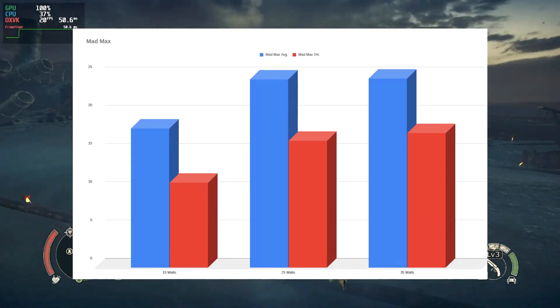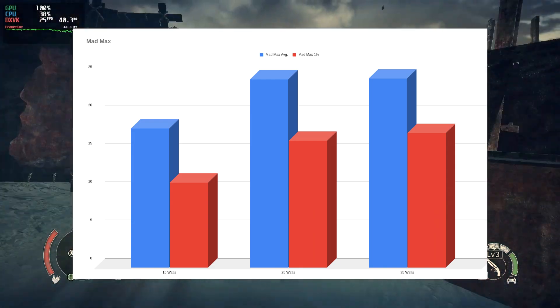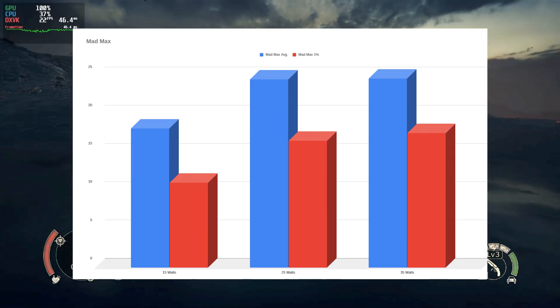CS2 is an eSports title, so will we see the same in an older AAA game? We're testing Mad Max — and if this video is out while the Steam Summer Sale is still active, go buy it, it's dirt cheap and a constant dopamine rush. We tested Mad Max at almost minimum settings at 1080p — texture quality turned up to medium and anisotropic filtering maxed out, but those don't generally impact performance meaningfully. At 15 watts: 18.2 FPS average, 1% low 11.1. At 25 watts: 24.6 average, 1% low 16.6. At 35 watts: 24.7 average, 1% low 17.6. We see a similar percentage uplift as CS2, and the 35 watt test saw a better increase than in CS2, most likely due to less run-to-run variance in a single player game.